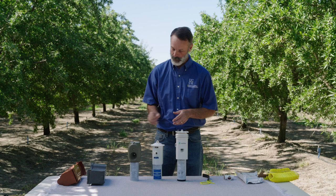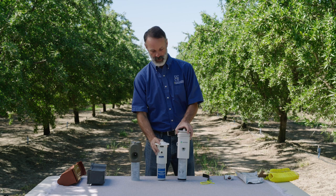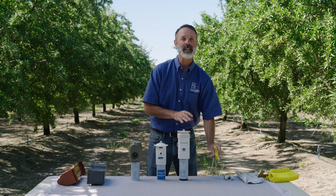What I have on the table in front of me are the four different systems available for 2021. This includes the Checkmate Puffer NOW program from Suterra, Pacific Biocontrol's Isomate NOW Mist program, the Semios NOW program from Semios, and the Sidetrack Meso program from Trece. There are some subtle differences between them that I'd like to go through.